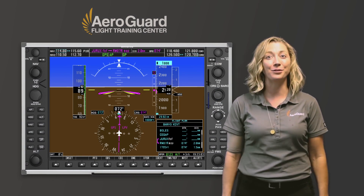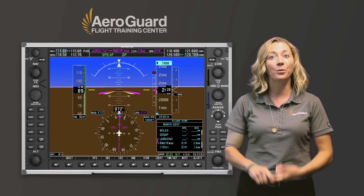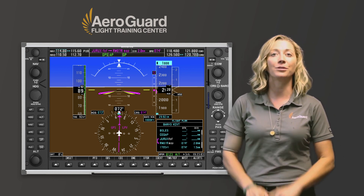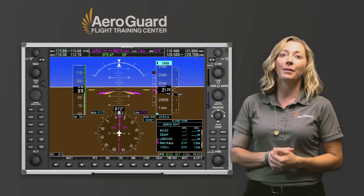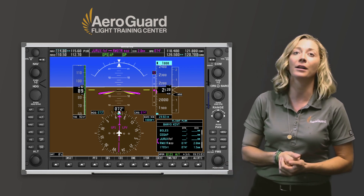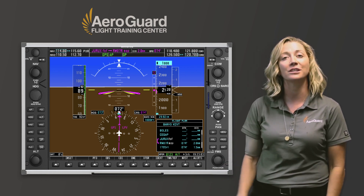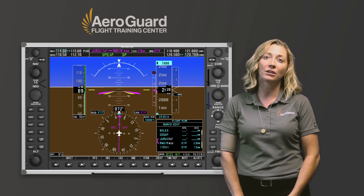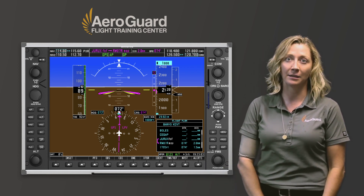When flying a GPS approach, make sure your approach mode is armed and sequencing. You will see in the center of your HSI the words: en route, terminal, or approach. Once you're in approach mode, you will see the type of approach available to you, such as LPV, LNAV-VNAV, or LNAV. You may have briefed for an LPV with vertical guidance and a decision altitude, but there could be a WAAS outage that will not allow you to fly a GPS LPV approach. You need to adjust the minimums and follow the step-downs, changing your decision altitude to a minimum descent altitude. I have seen students fail on their check rides for not catching this, and it creates a potentially dangerous situation in IMC.